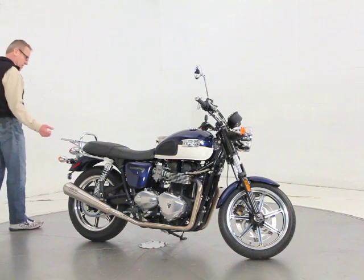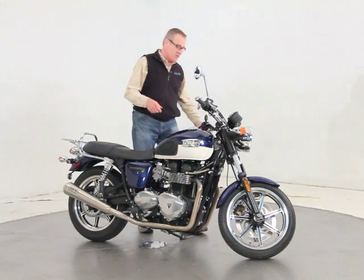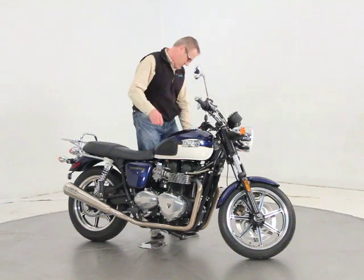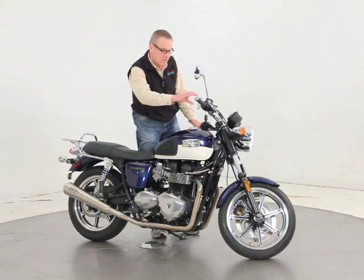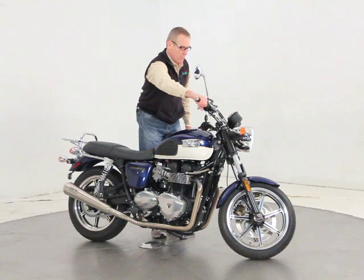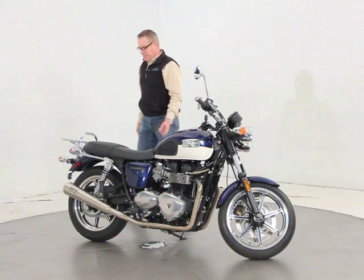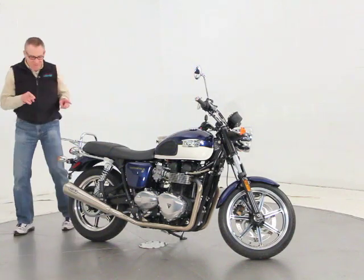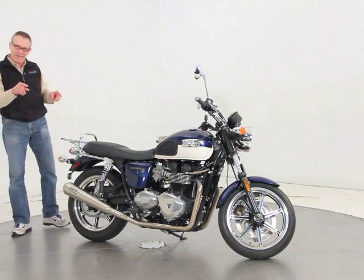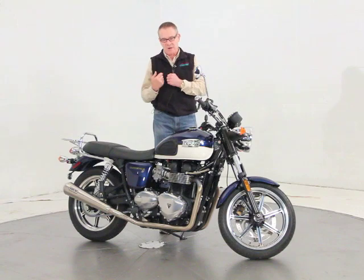By the way, the Arrow exhaust does have some sound to it — I'll start it up and let you hear it. These Arrow pipes do come with a removable baffle that you can slide in the back, and when it's in, it sounds almost no louder than stock. Most people take those baffles out, as this owner did.